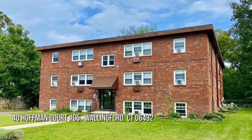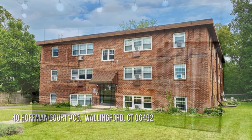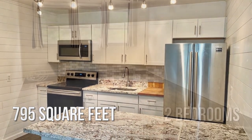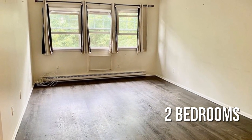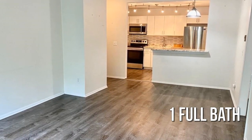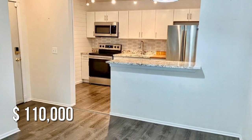Looking for the home of your dreams? This cozy property offers over 700 square feet of living space, featuring two bedrooms with one full bathroom. This property is currently listed for $110,000.